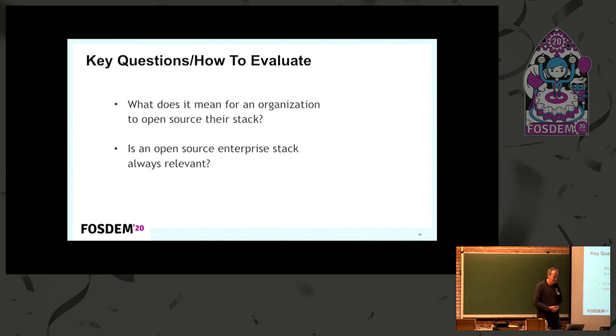Secondly, before you pick one of these stacks, think about whether the business that stack was created for is comparable to your business. For example, ING, the big bank, has their technology stack on GitHub — ask yourself, is my business comparable to what ING is doing? Am I also in the financial world? If you're using Uber's solution, is what you're doing comparable to Uber? Try to map your requirements to what these organizations are doing, and based on that, evaluate their stacks.